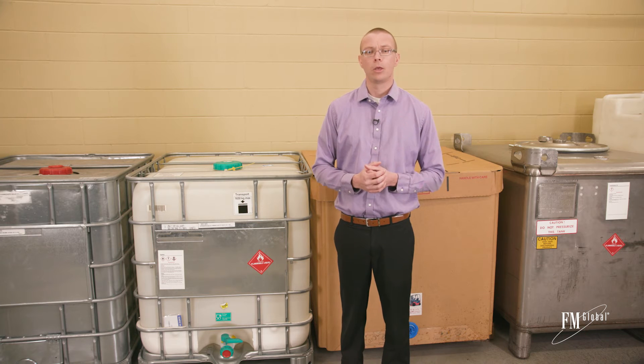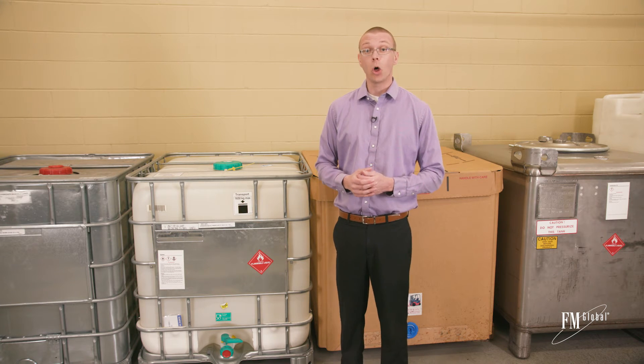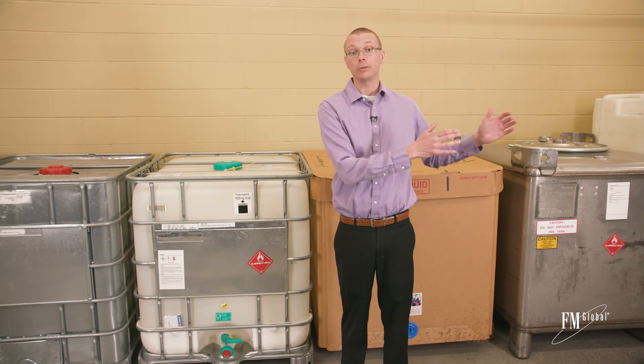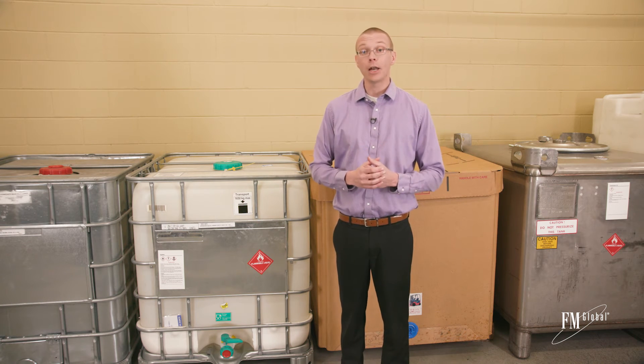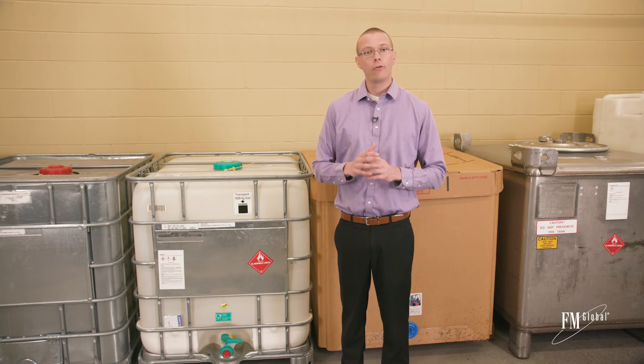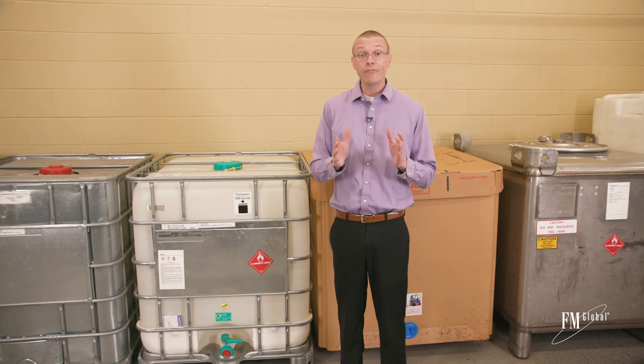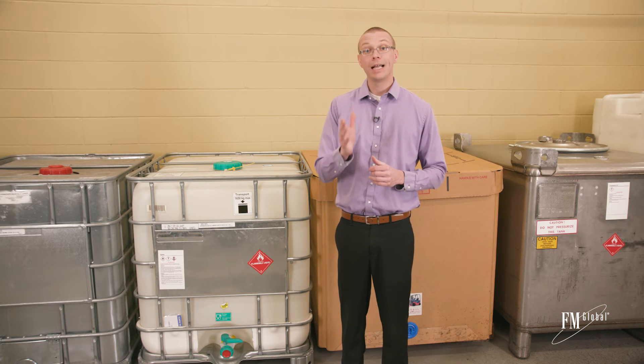So what can you do? Our first recommendation is always to move ignitable liquid storage out and away from your facility. However, that's not always practical. For years, FM Global's research teams have been studying the fire hazards of these storage containers, and there are now FM approved solutions. Let's take a look at two.